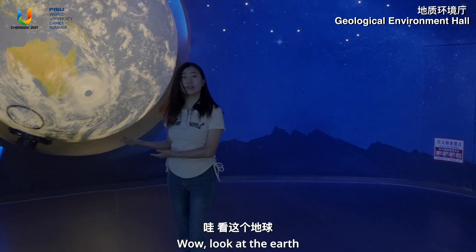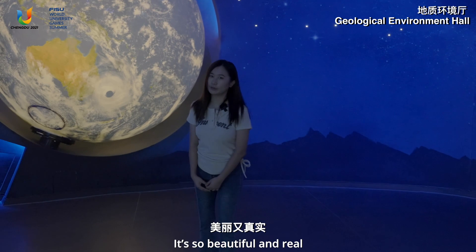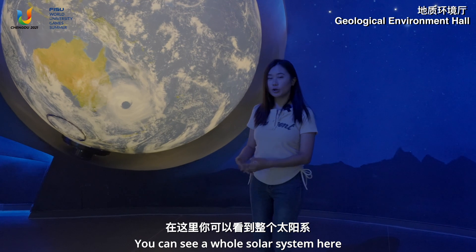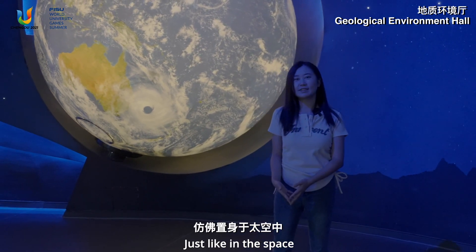Wow, look at the earth. It's so beautiful and real. Here is the first hall, the geographical environment hall. You can see a whole solar system in here, just like in space.